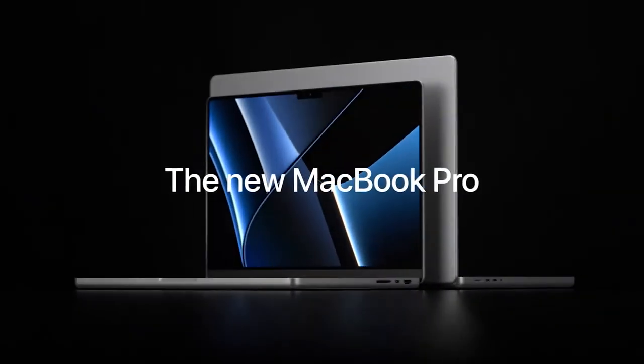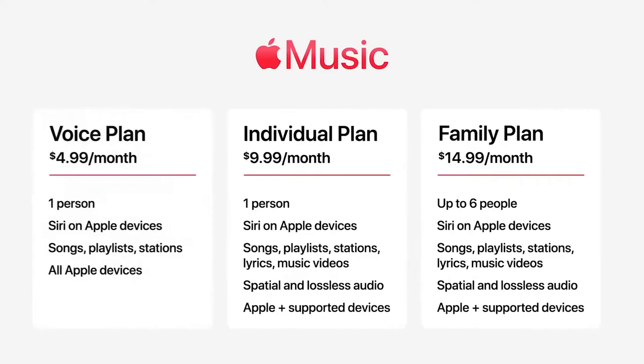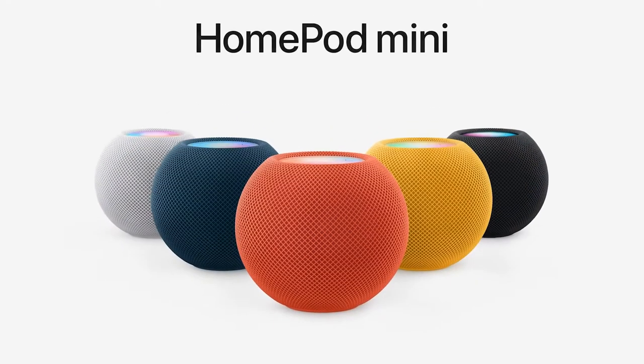The next big update to the MacBook line is here, and they went one step further in their quest to dominate the personal computing market. But just like Apple, I'm going to cover the other important news first. Apple Music got a new subscription plan that's half the price, but you can only use Siri to access it. A HomePod mini is the same as before, but now has colors.